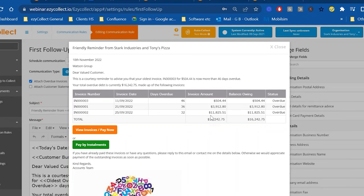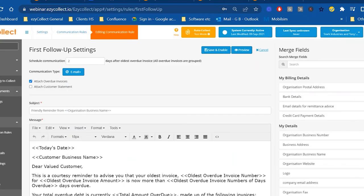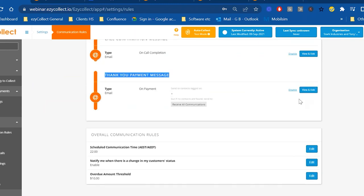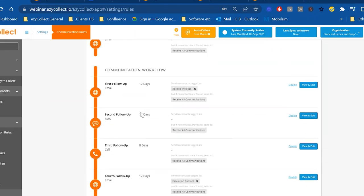If someone pays, a customizable thank-you message is sent automatically. If they don't pay, the system waits a set number of days and sends the next follow-up — email, SMS, or whatever you configure. This consistent, persistent, personal, professional follow-up is what works. For a third follow-up, best practice suggests the effectiveness of email alone goes down, so the system also prompts phone calls. AR staff receive a morning email listing their call tasks for the day, keeping the human element of collections in place.